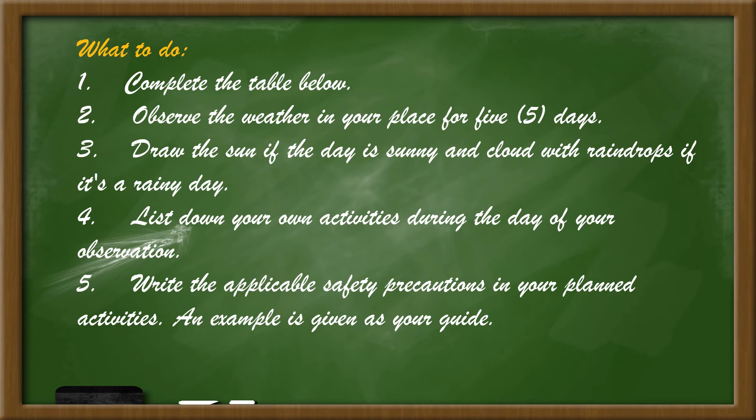Draw the sun if the day is sunny and a cloud with raindrops if it is a rainy day. List down your own activities during the day of your observation. Write the applicable safety precautions in your planned activities.